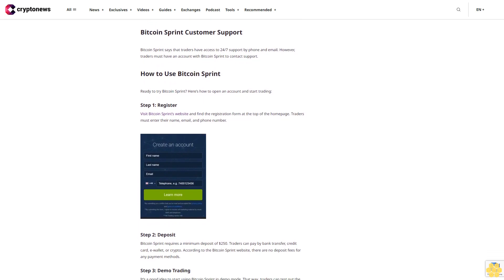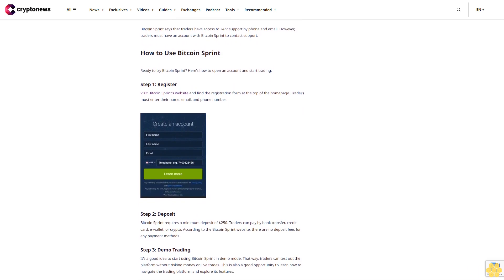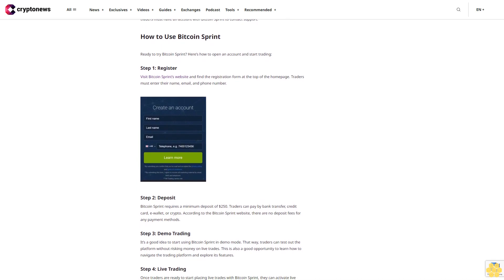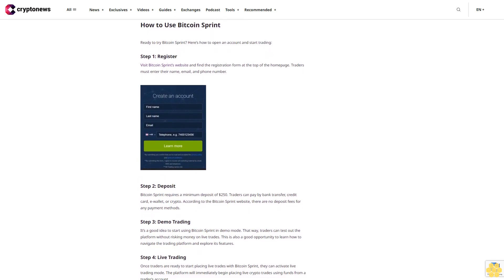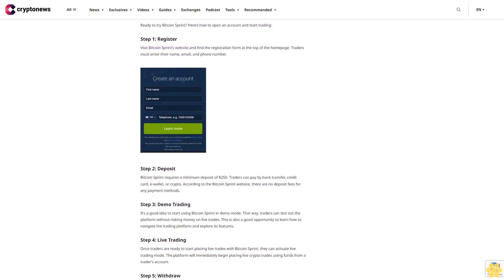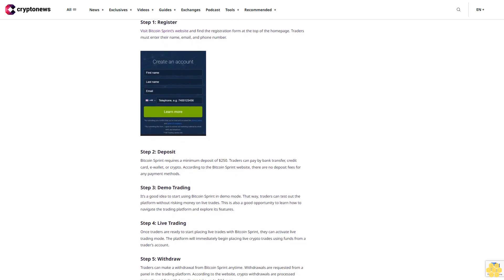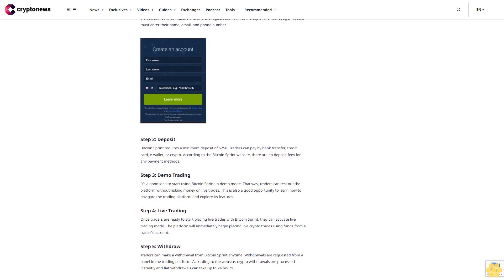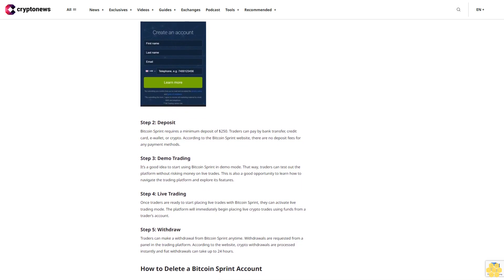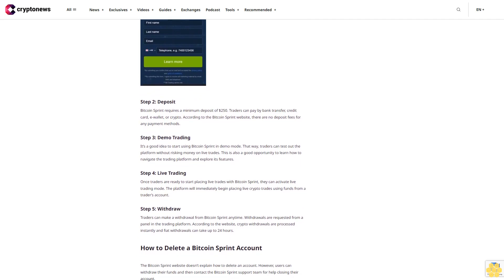Demo mode is also a good opportunity to learn how to navigate the trading platform and explore its features. Step 4 — Live trading: once traders are ready to start placing live trades with Bitcoin Sprint, they can activate live trading mode. The platform will immediately begin placing live crypto trades using funds from the trader's account. Step 5 — Withdraw: traders can make a withdrawal from Bitcoin Sprint anytime. Crypto withdrawals are processed instantly and fiat withdrawals can take up to 24 hours.